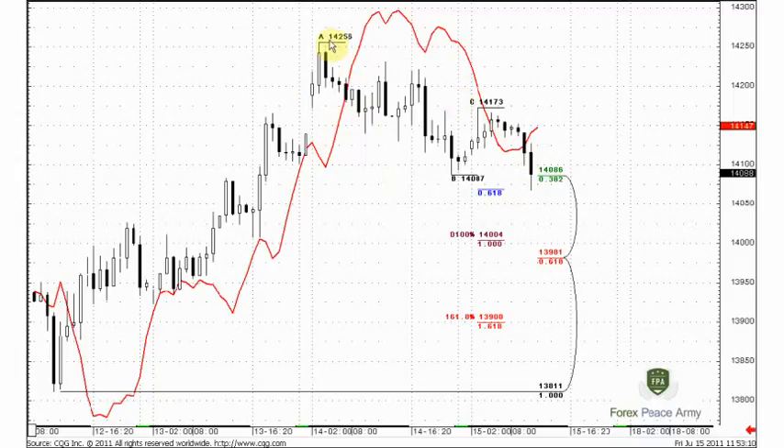This could be just a retracement in the area of resistance — an A, B, C, D retracement. So keep an eye on the 140 area. Be careful if you have a short position and keep an eye on that area. If you want to enter long — if you are a bullish buyer — watch that area.